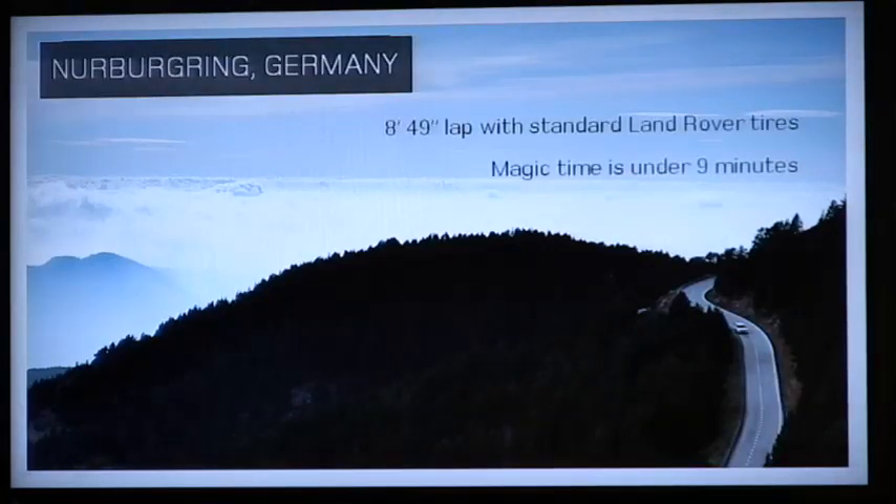The tuning we did — Jaguar, our sister company, has a test facility at the Nürburgring in Germany, and we've linked with them. That's where we take Range Rover Sport for all of its test work. In recent work, we got the vehicle around the track in 8 minutes 49 seconds, which is fantastic, and that was on standard Land Rover tyres.